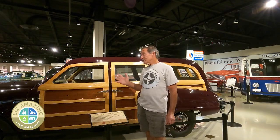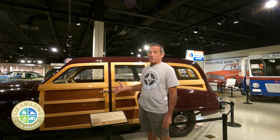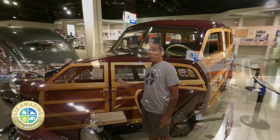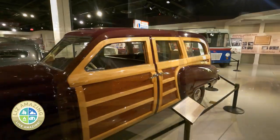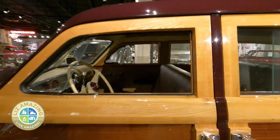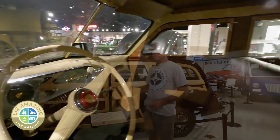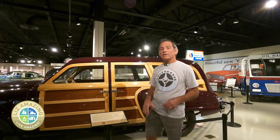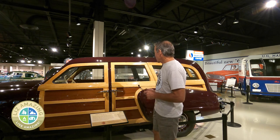Woodies were kind of a big deal in the 50s. Studebaker experimented with one, but never produced the car. This is actually one of one. They found this body at the Proving Grounds not too far from here and recovered it. The wood was all rotten, and this thing was restored to its current condition. So it was saved, but this is an extremely rare car.